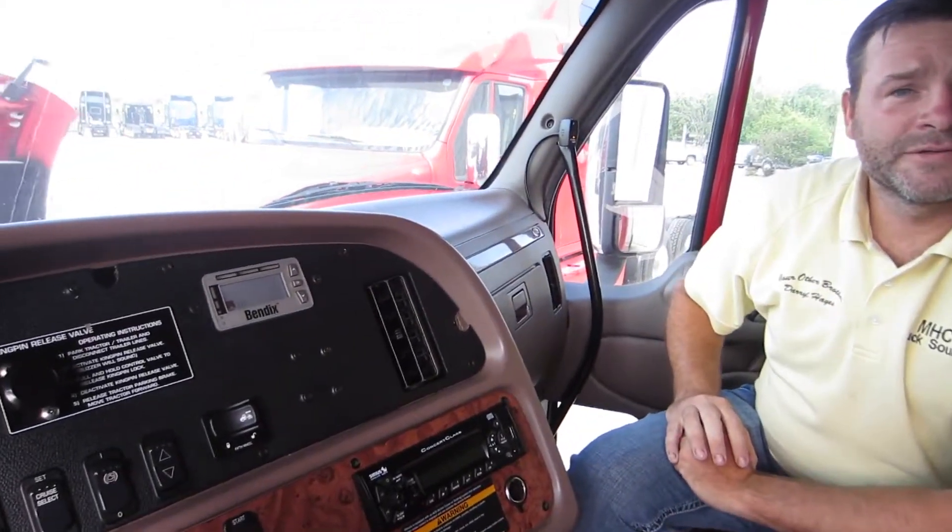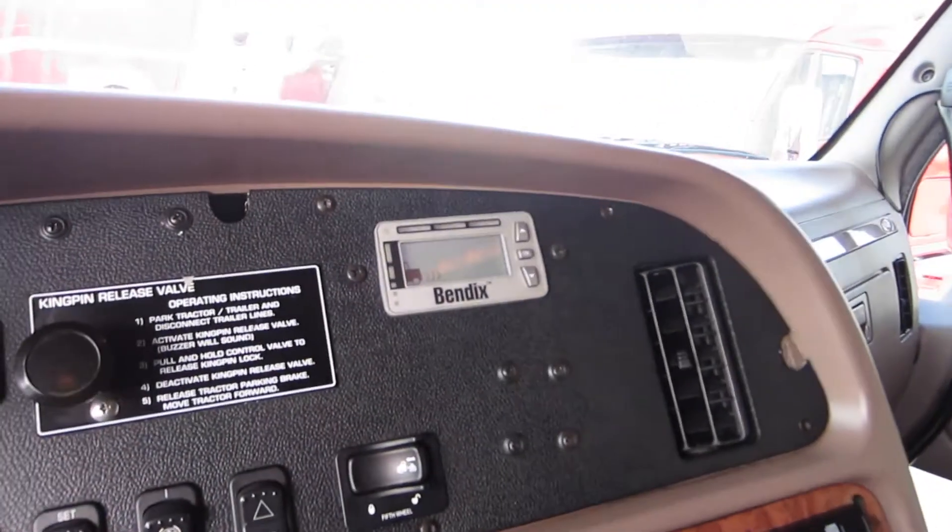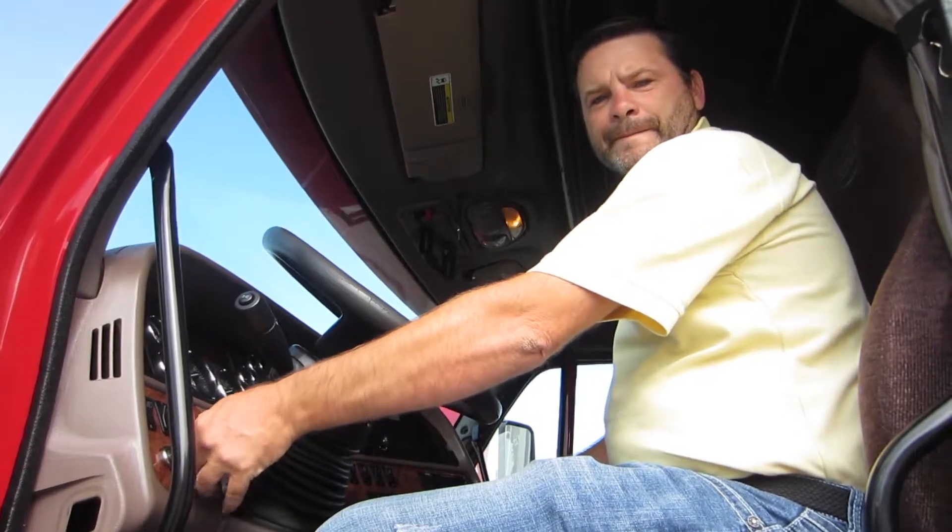These trucks all come with the Bendix blind spot monitoring system for safety. Let's listen to this Cummins purr.